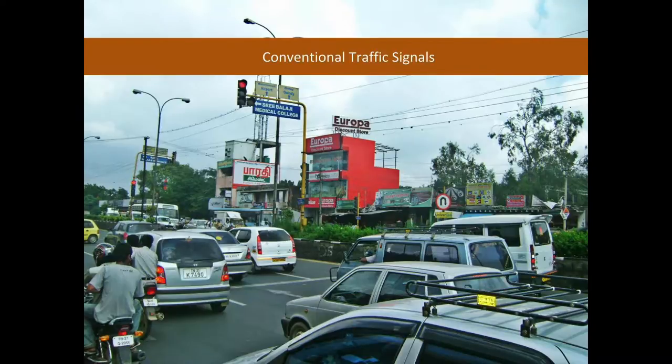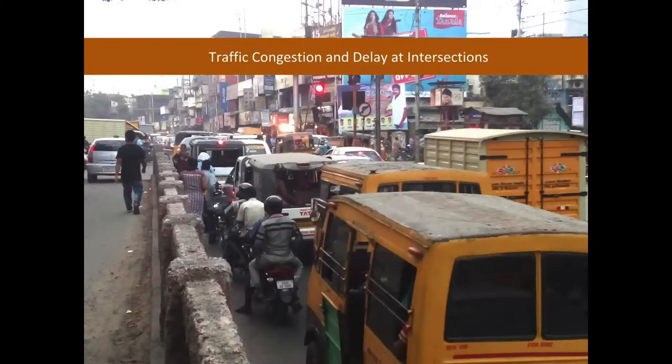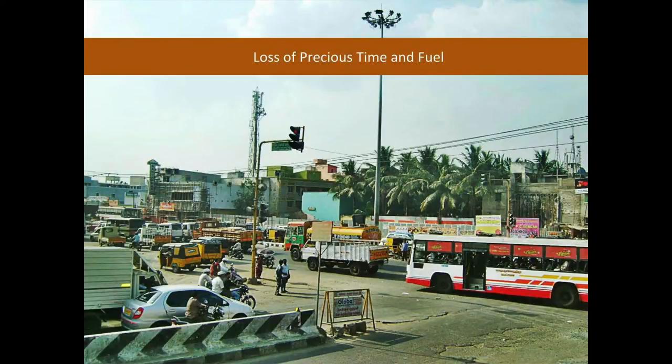Currently, the signals in Tamil Nadu are very conventional and have fixed time duration to switch between green and red. This causes traffic congestion and delay at intersections which obstruct traffic flow, resulting in loss of precious time and fuel.